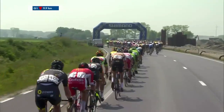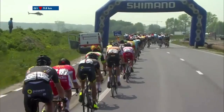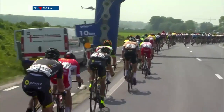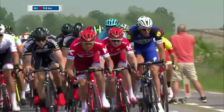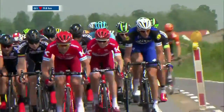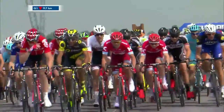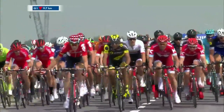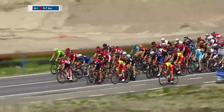Wout van Aert is currently in the leader's jersey. He was trying to get a few seconds in the golden kilometer, where we see three sprints over one kilometer — riders can earn points in the sprint classification and time bonuses in the general classification as well. You see a few riders body-hopping on the right side, trying to avoid road furniture.